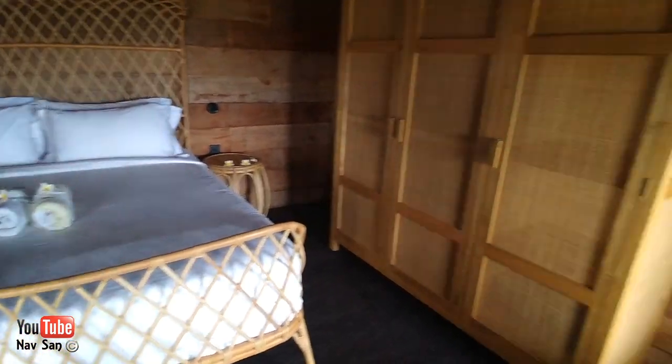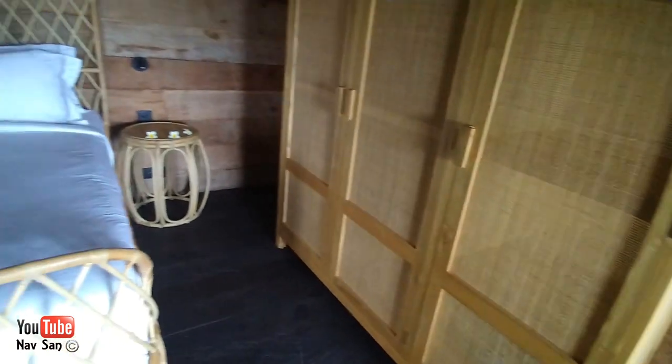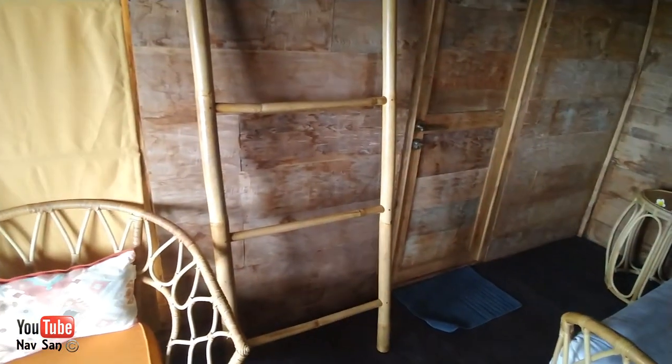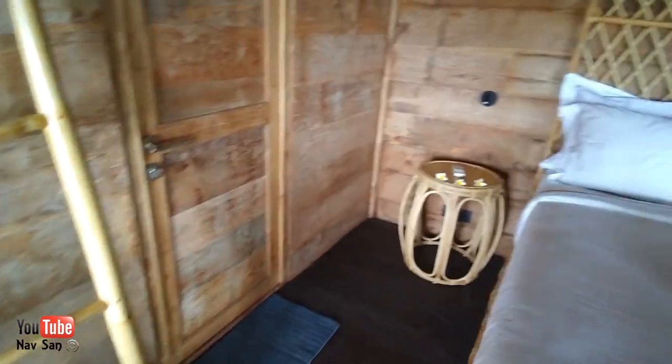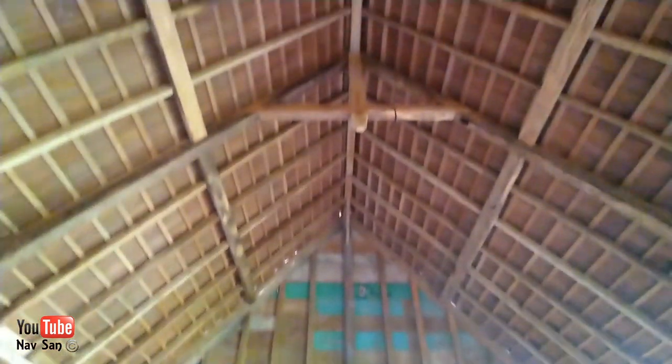This is the next bedroom, which is basically identical. There are towels, the same little umbrella, a ladder, and a chair to sit on. There's a wardrobe and lovely big ceilings. You can actually hear the ocean from here. And again, there's a bathroom.